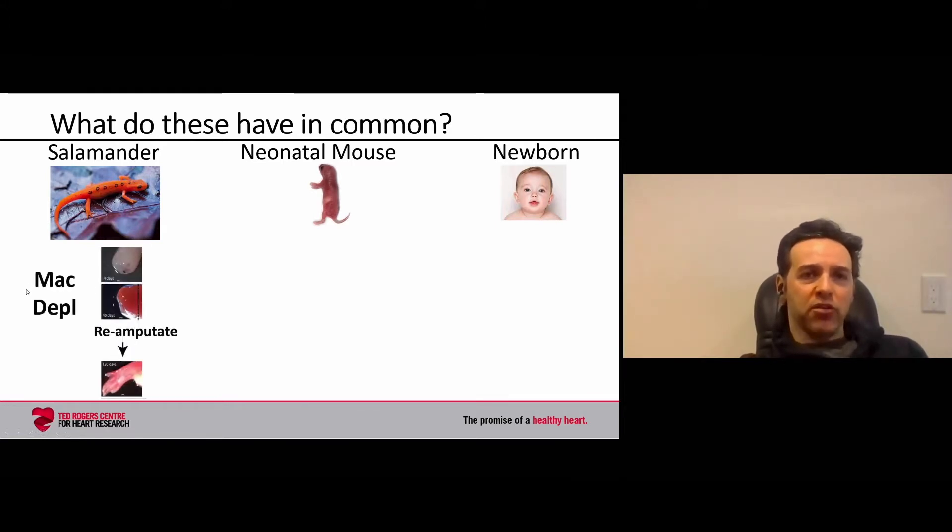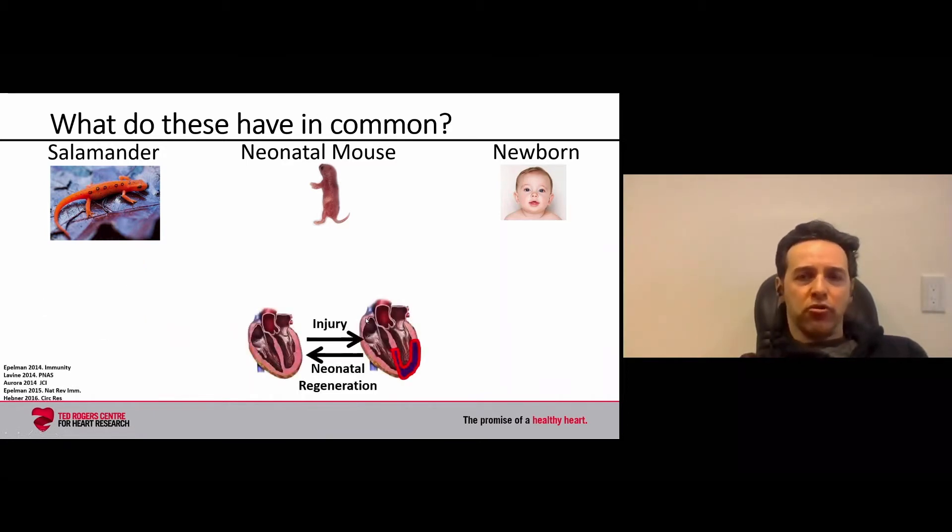If you deplete macrophages, an innate immune cell type, instead of regenerating, you have a scar. And if you amputate underneath this scar and allow macrophages to be present, the limb will regenerate, indicating that macrophages are essential for the regenerative process of the salamander.